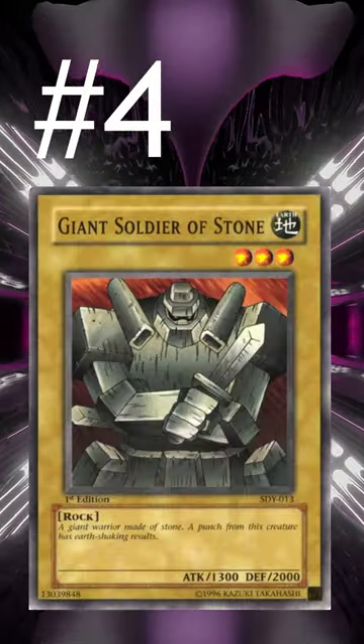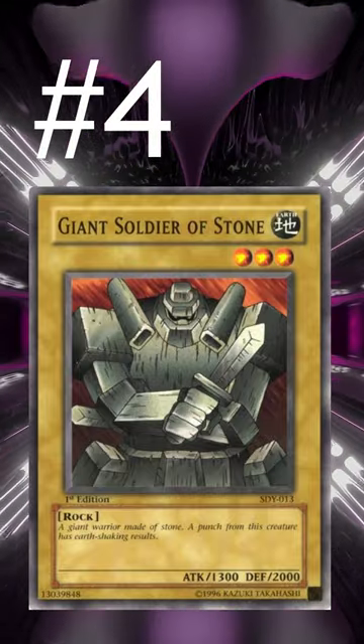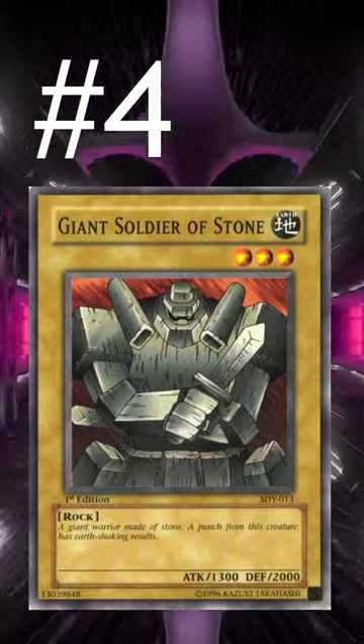Number 4 is Giant Soldier of Stone. Just having a big body on board that's really hard to get over can be really devastating for your opponent. And with the limited removal in this format, these can be really hard to out.